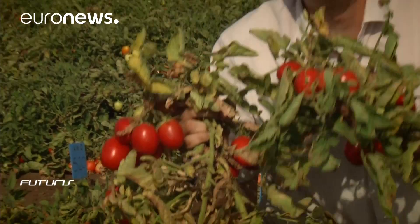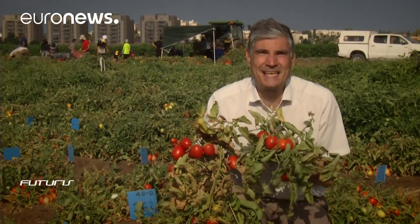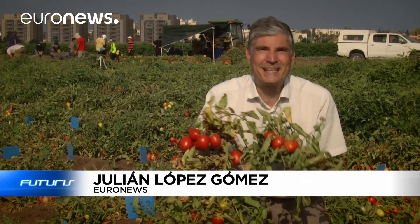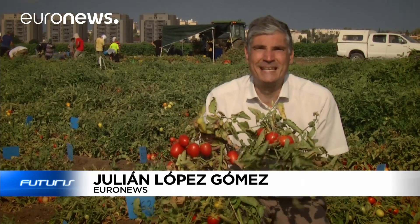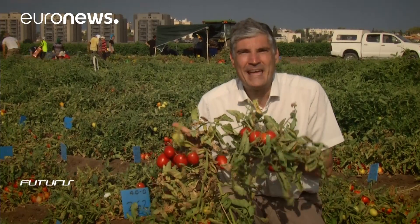These tomatoes require 90% less irrigation than normal and they're extremely resistant to drought. If they could also taste good, have a nice texture and provide a steady yield, they'd be the dream of every tomato grower. We meet the scientists who say they're trying to turn this dream into reality in the north of Israel.